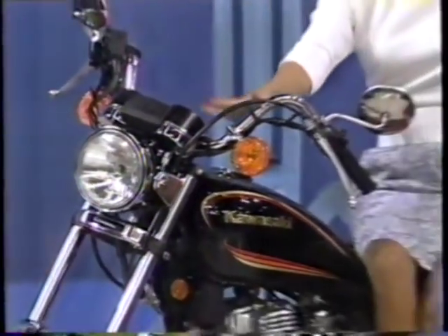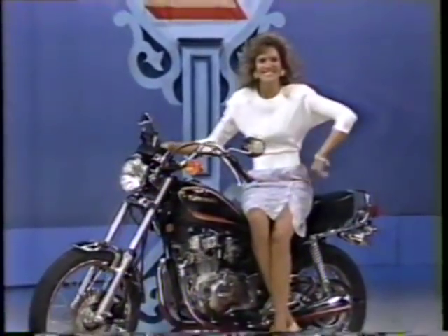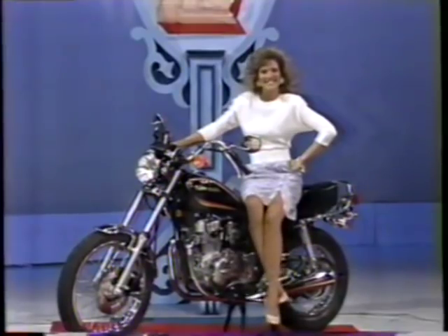The Kawasaki KZ-305B3. Air-cooled, four-stroke engine, six-speed transmission, and electric starter. Style like a cruiser from Kawasaki.